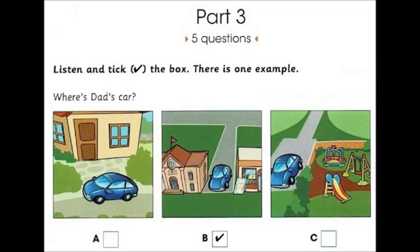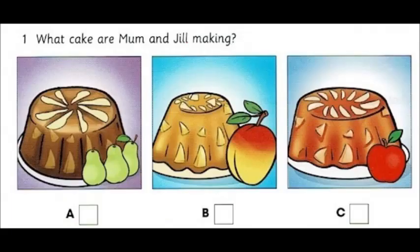Can you see the tick? Now you listen and tick the box. One. What cake are Mum and Jill making? Mum, let's make a cake with fruit. OK. What fruit have we got? There are two apples and a big mango. Yes, but we've got lots of pears. We can make a pear cake.